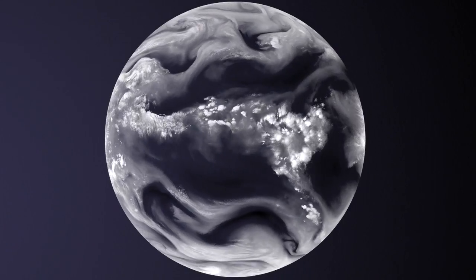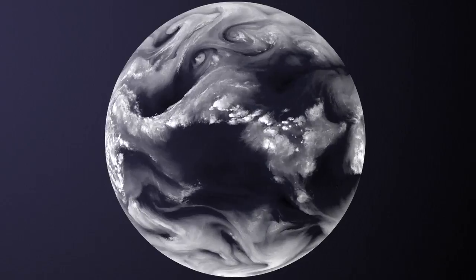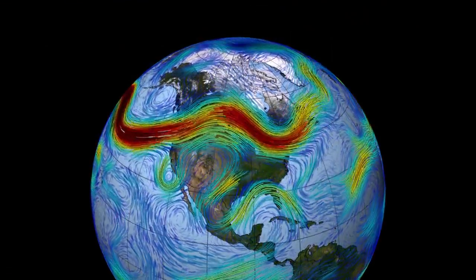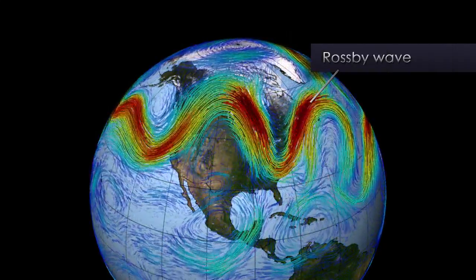In particular, we see them around the poles. They're circumpolar jets, and we can also see them in the jet streams at mid-latitudes. Jet streams on Earth typically flow from west to east, but sometimes you can see them meandering from north to south, and that's a signature of Rossby waves here on Earth.